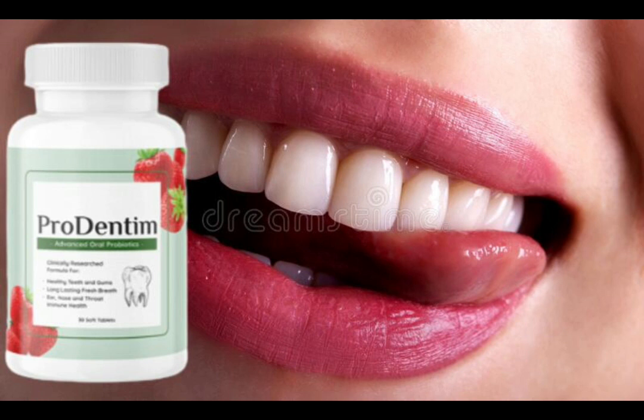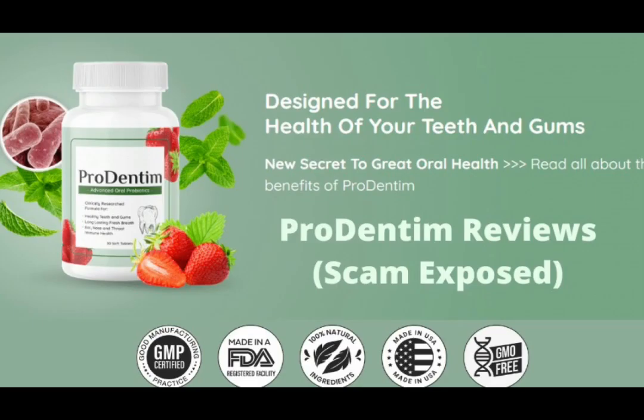So yes, you can trust this product. There are many people having great results with Prudentum and you can have results as well. However, you need to keep in mind that each body will react in a unique way. I'm telling you this so that you are realistic about your treatment and expectations.